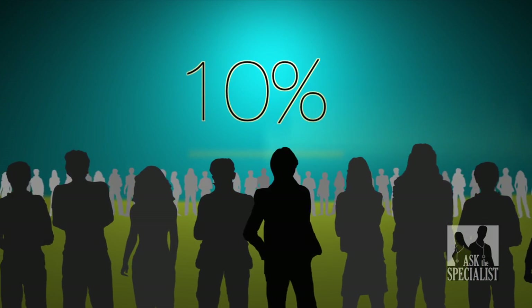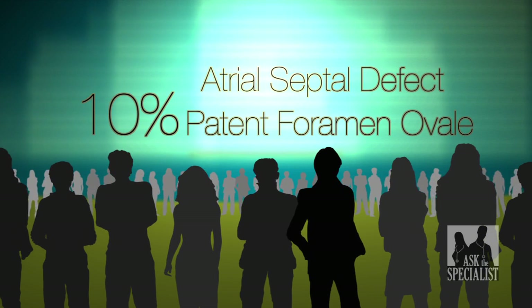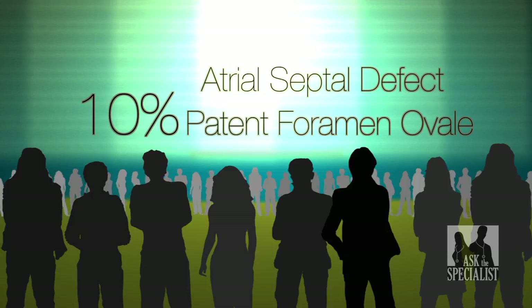Ten percent of all congenital heart disease is caused when the atria does not close properly. This is referred to as an atrial septal defect, or a patent foramen ovale.